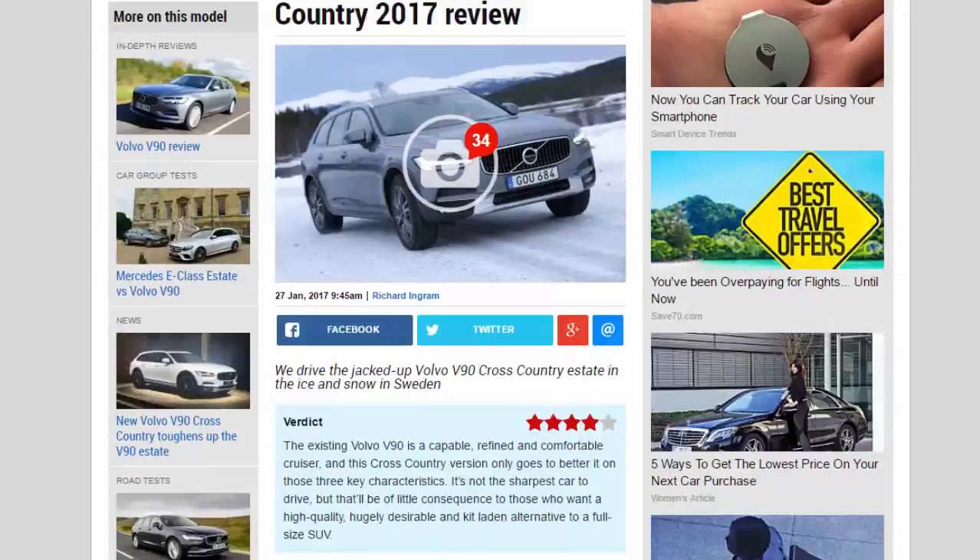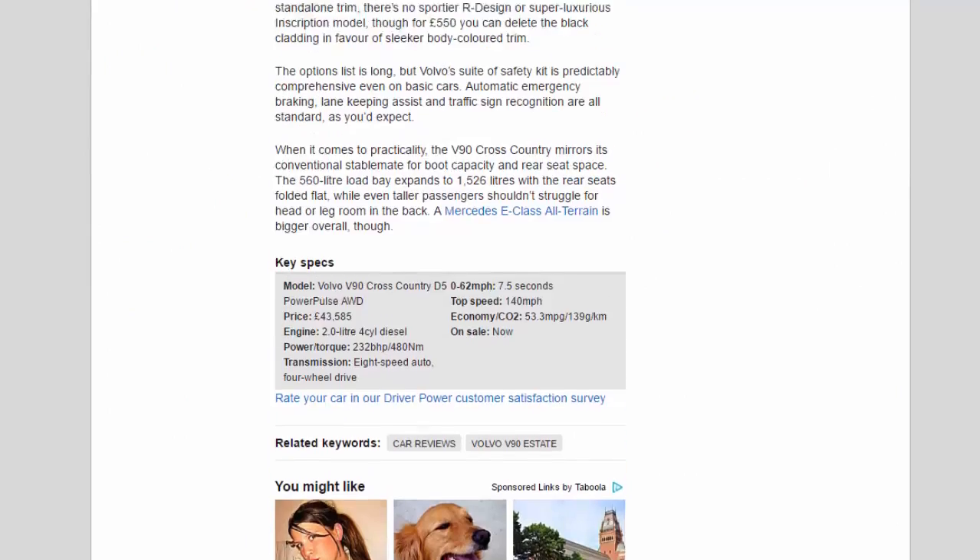A Mercedes E-Class All-Terrain is bigger overall, though. Key specs — model: Volvo V90 Cross-Country D5 PowerPulse AWD; price: £43,585; engine: 2.0-litre four-cylinder diesel; power/torque: 232bhp / 480Nm; transmission: 8-speed automatic, four-wheel drive; 0-62mph: 7.5 seconds; top speed: 140mph; economy/CO2: 53.3mpg / 139g/km. On sale now.